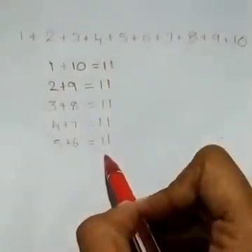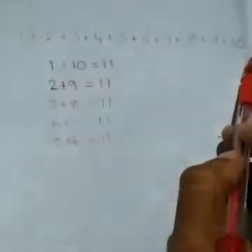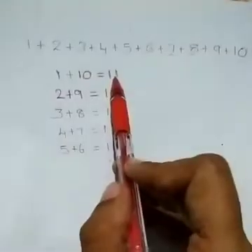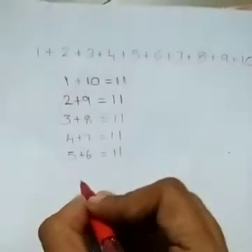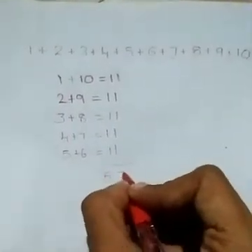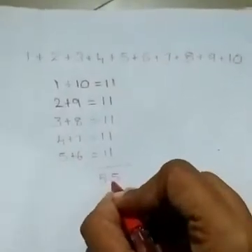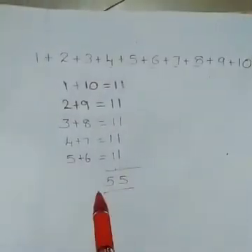When we add all these pairs, we get the sum of the first 10 consecutive numbers: 11 + 11 + 11 + 11 + 11 = 55. The sum of the first 10 consecutive numbers is 55.